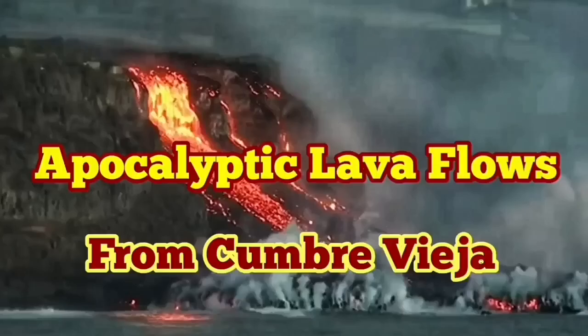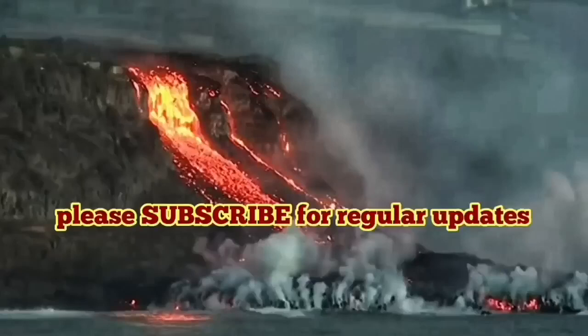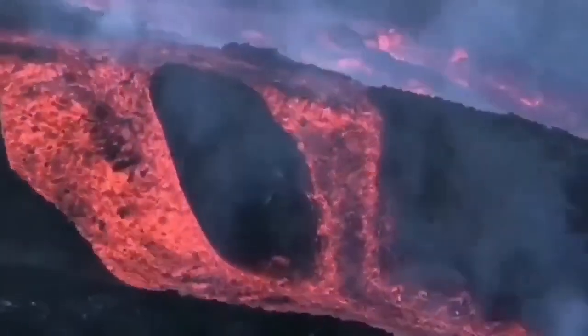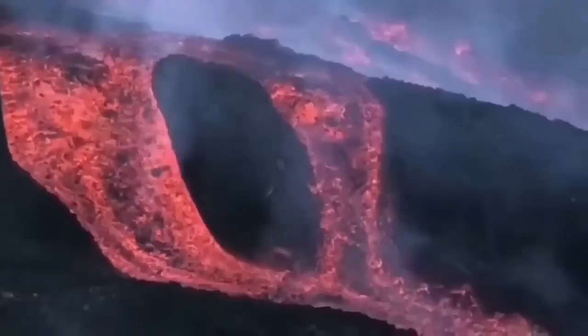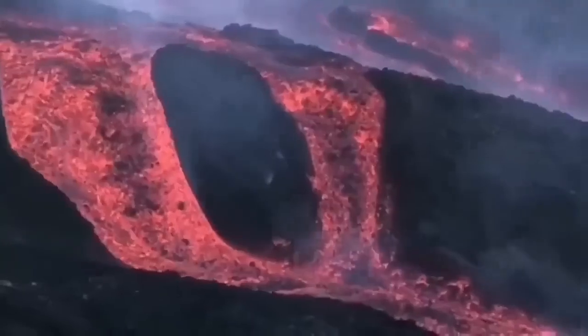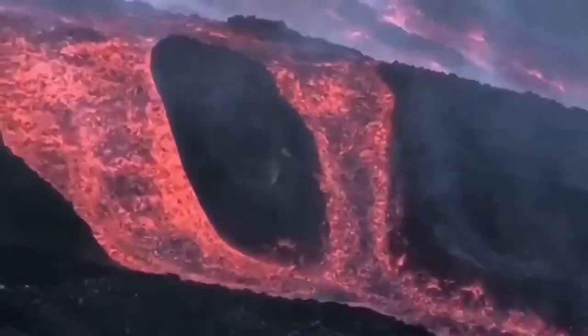Apocalyptic views of lava flow from the Cumbre Vieja volcano. Two months have passed and the volcano has not stopped. It is coming directly from the core-mantle boundary — like a welding torch that made a hole in the Atlantic Ocean and originally created La Palma. Now it is adding to the land mass of the island, but the lava is flowing down the hills going toward the ocean, and nothing can stop it.